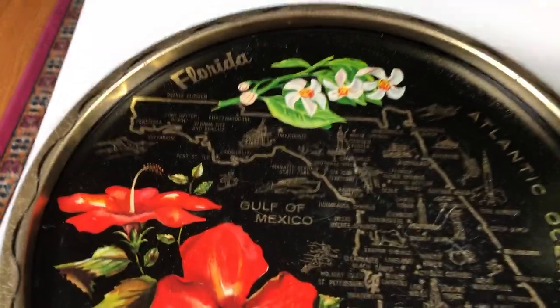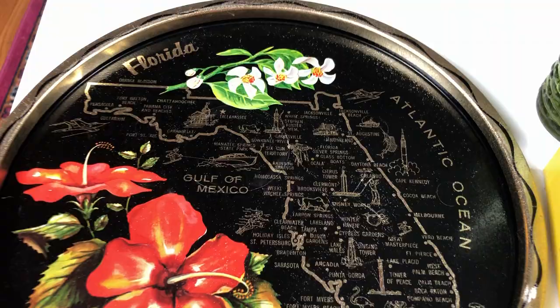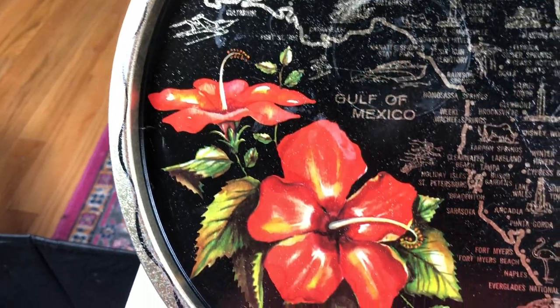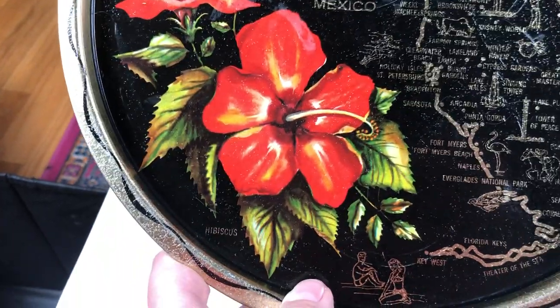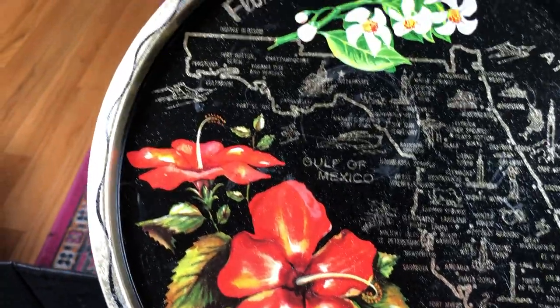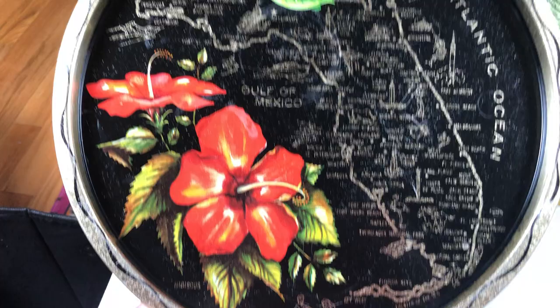First item is this vintage Florida tourist tray. I've picked up a few of these, a couple of them actually in the original packaging. The Florida tray is really pretty with the really nice hibiscus flower on it. This one's not in perfect condition — it's got a little bit of scratching — but still a really cute touristy piece.